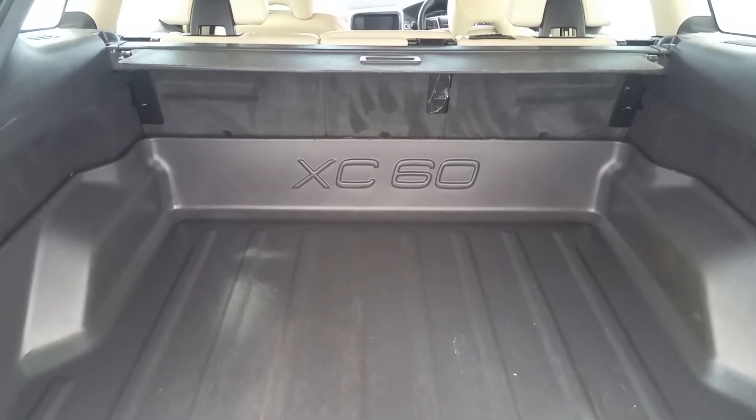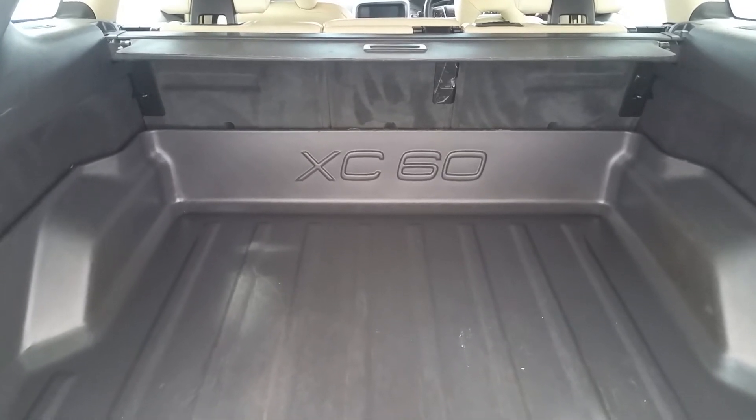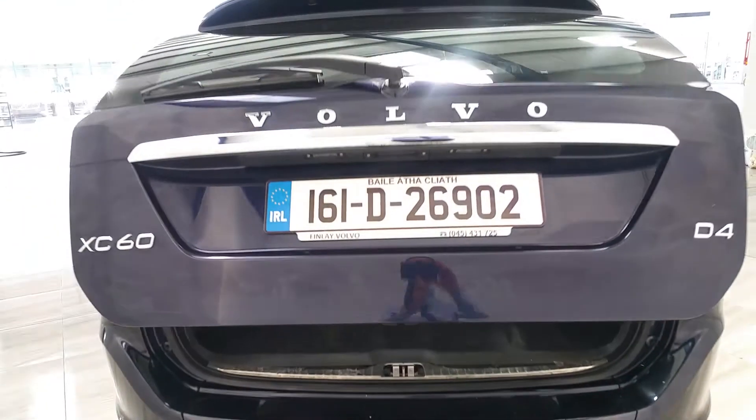The vehicle does of course come with a 60/40 split on the rear seats. And being an SE Lux, the vehicle does come equipped with auto tailgate.